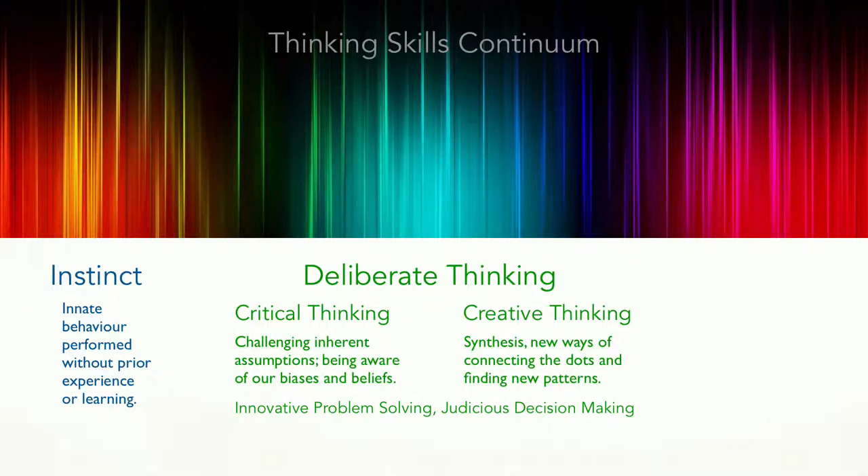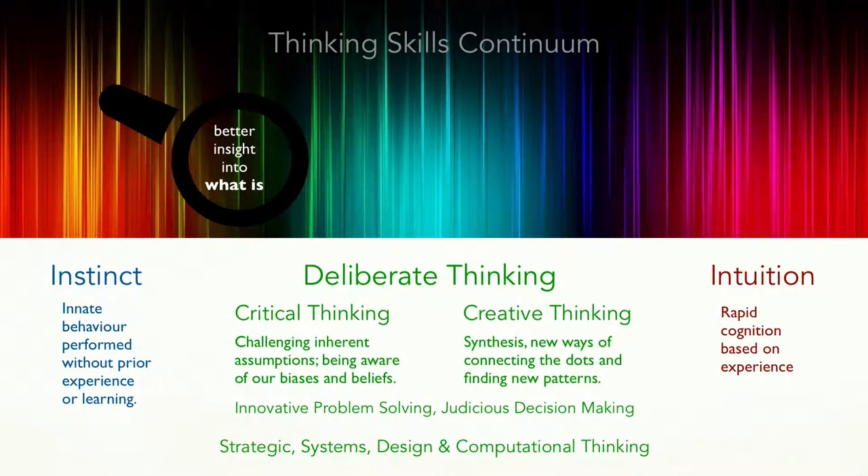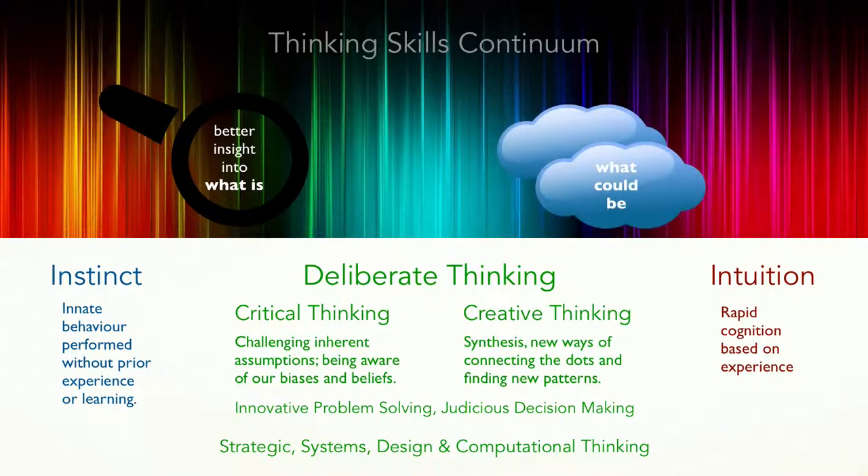Special cases of thinking include strategic, systems, design, and computational thinking. Essentially, the thinking skills continuum goes from better insight about what is, to the blue skies of what could be.